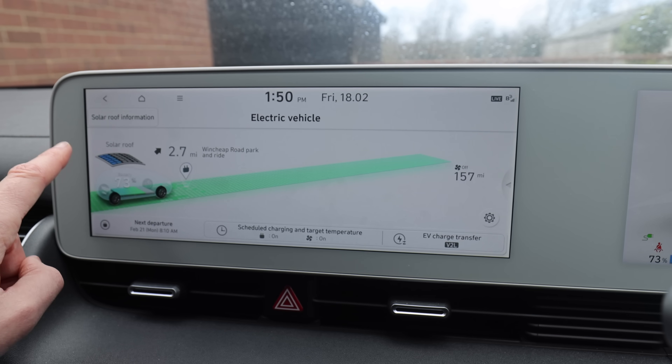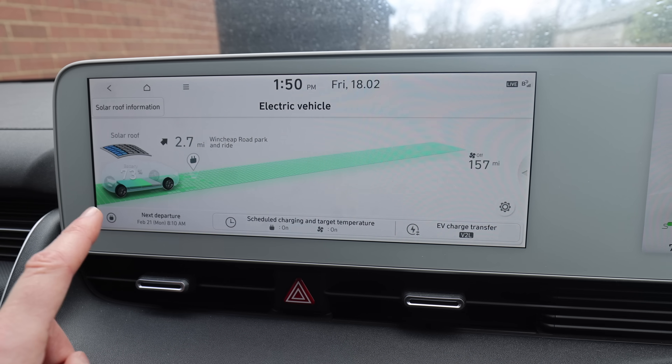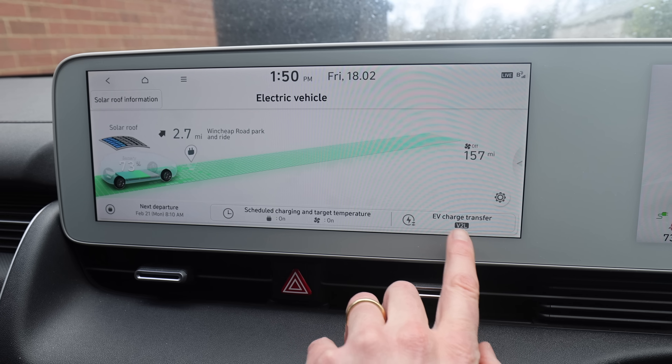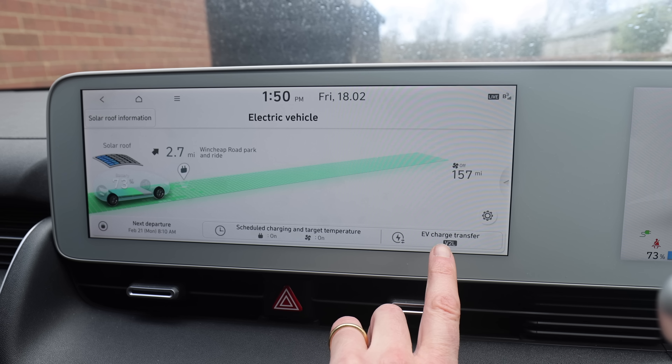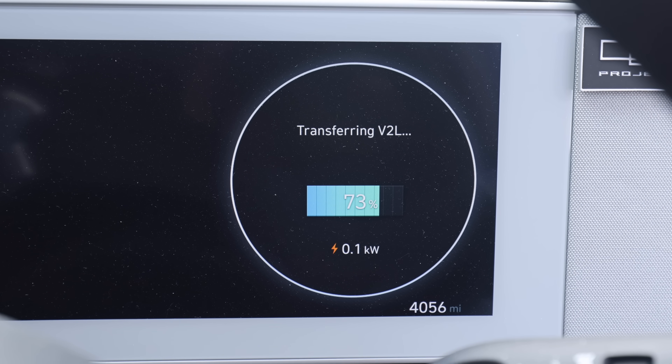Weirdly, the solar roof is actually generating today - very strange. So that's really all there is to it. V2L is quite simple - it's just a case of plugging the adapter into the car. Right now we have a mobile phone charging, a laptop charging, the modem plugged in, the broadband router plugged in, the fridge plugged in, the coffee machine plugged in, and a camera battery charging. It's currently using 100 watts.